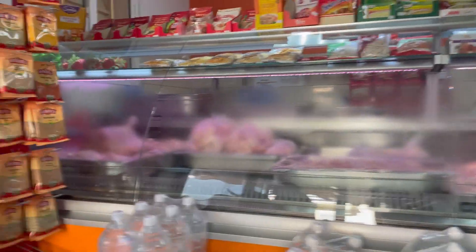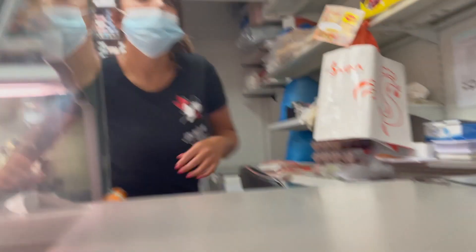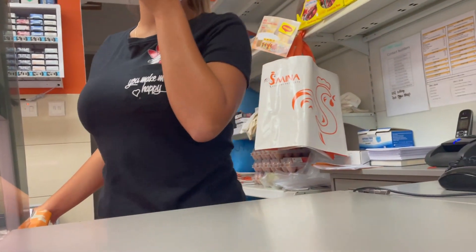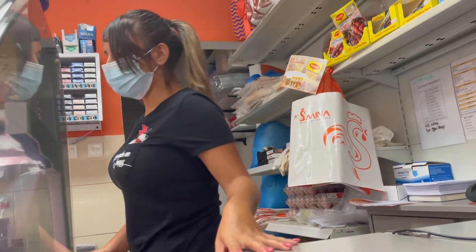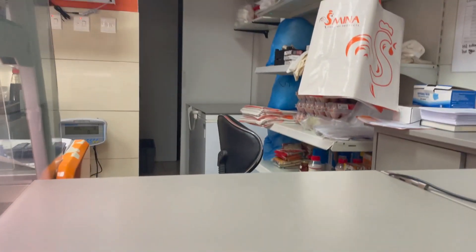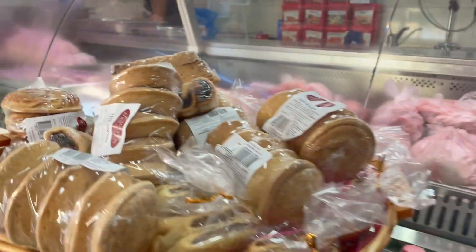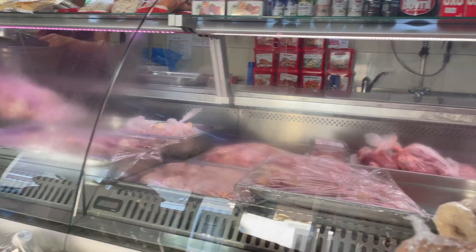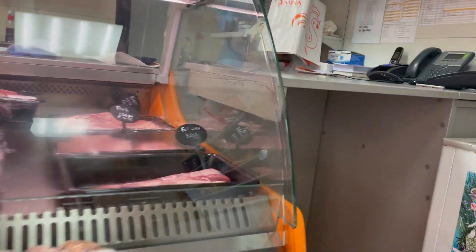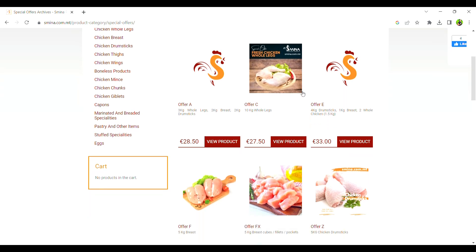Asmina is my go-to store for chicken meat, especially when I want to stock up or prepare chicken dishes for celebrations. Besides the quality of the meat, Asmina also offers cheaper prices compared to other butcher shops, especially when you buy in bulk. It operates its own small slaughterhouse, which explains why its prices are competitive. They have promotional discounts when you buy 3 kilograms and up of certain cuts.